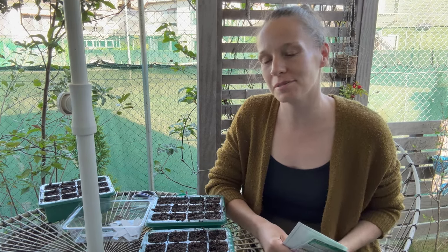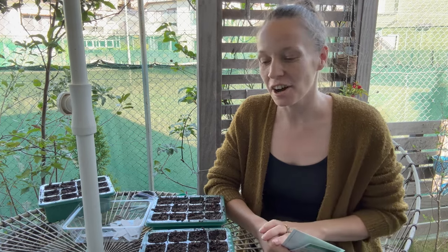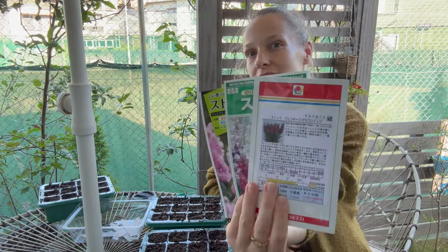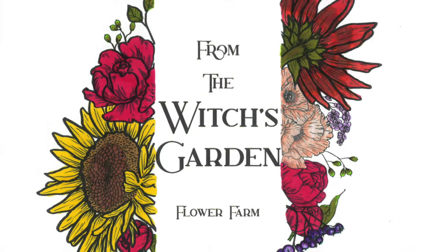Hey guys, we are now into mid-October and I'm well into my autumn or fall planting of my hardy annual seeds, and today I would be planting stock. For anyone that doesn't know, my name is Peggy and I am growing a cut flower garden here on my allotment in Kanagawa Prefecture, Japan, which is just south of Tokyo, in USDA Zone 9B.